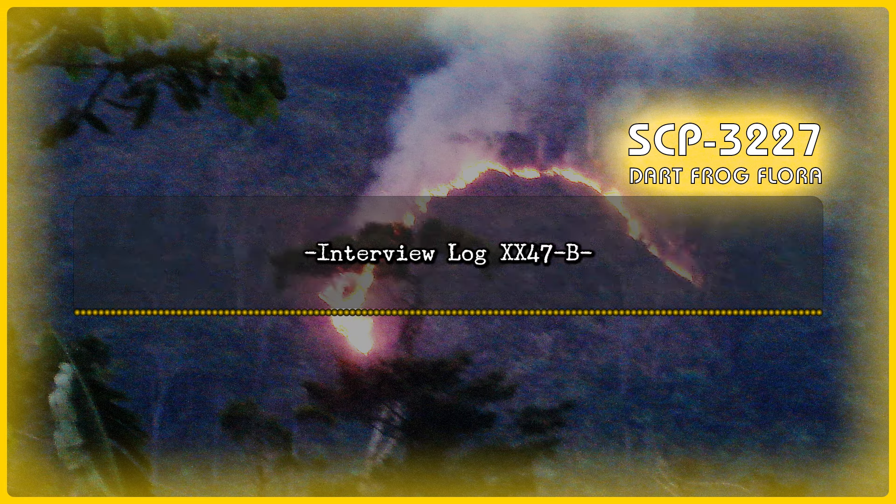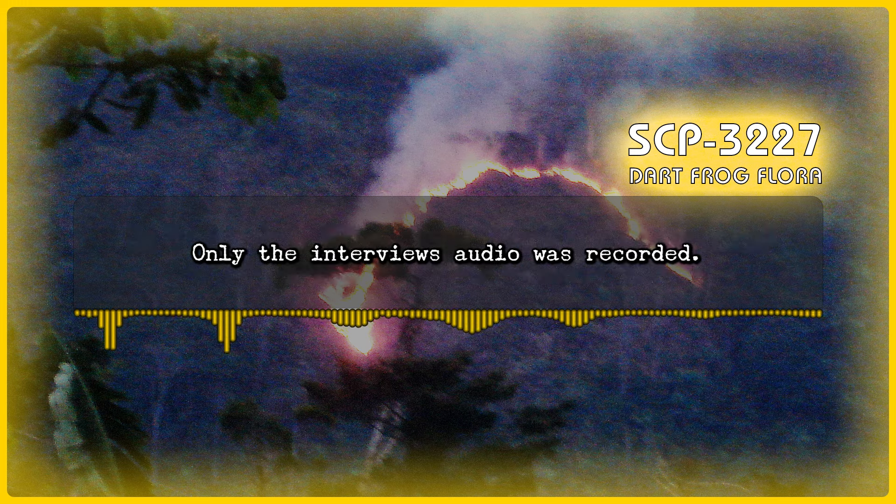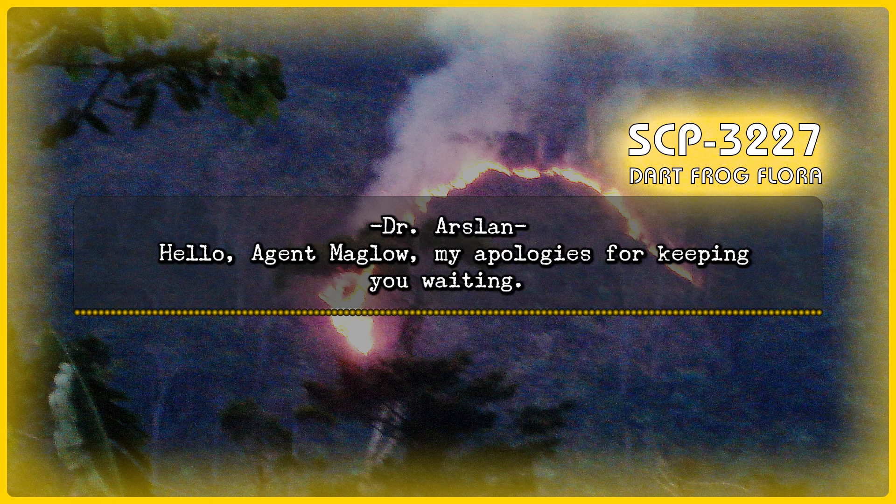Interview Log XX-47B. On August 8, 1978, Agent Maglo was interviewed by Dr. Arslan regarding Incident XX-47B. Only the interview's audio was recorded. Begin audio recording. Dr. Arslan: Hello, Agent Maglo. My apologies for keeping you waiting.